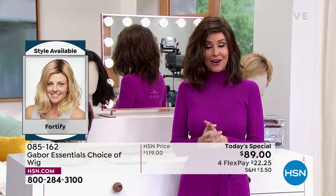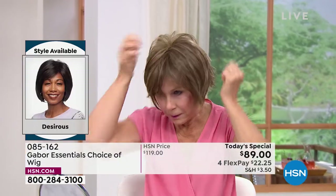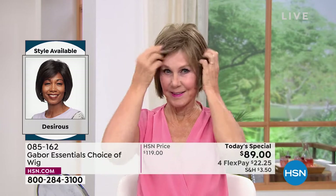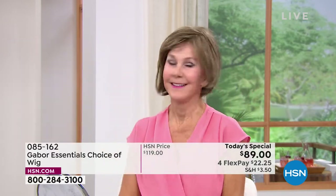It is so easy to change in and out. We're going to be showing you how easy — I'm going to try every single one of these on today. Vonda is showing us how quick and easy that is, and she is in the Desirous. Look at that cute little razor cut bob, I love it.